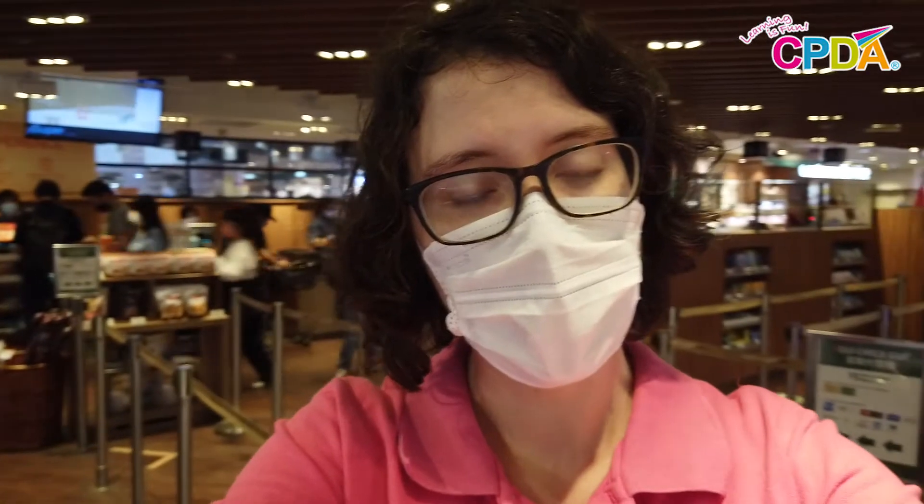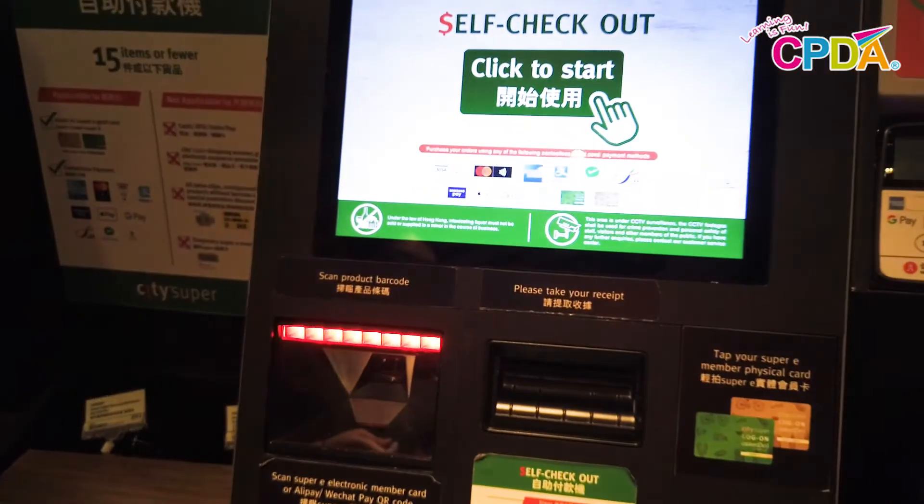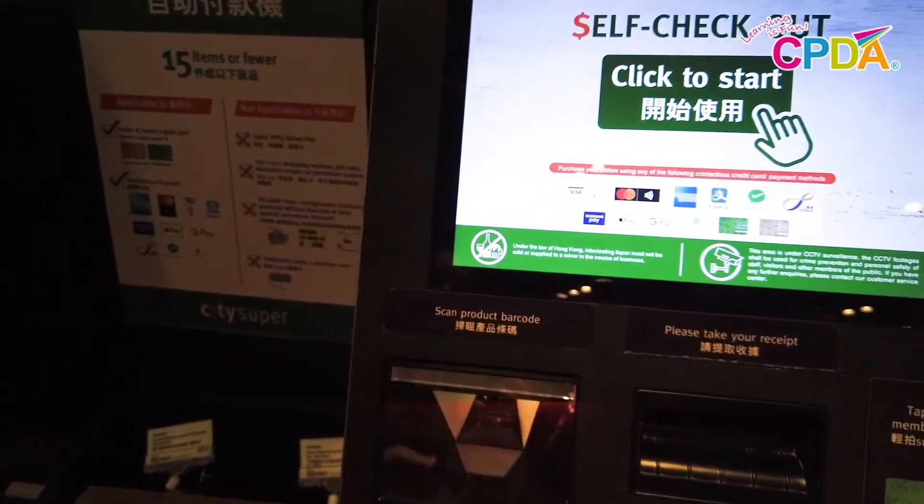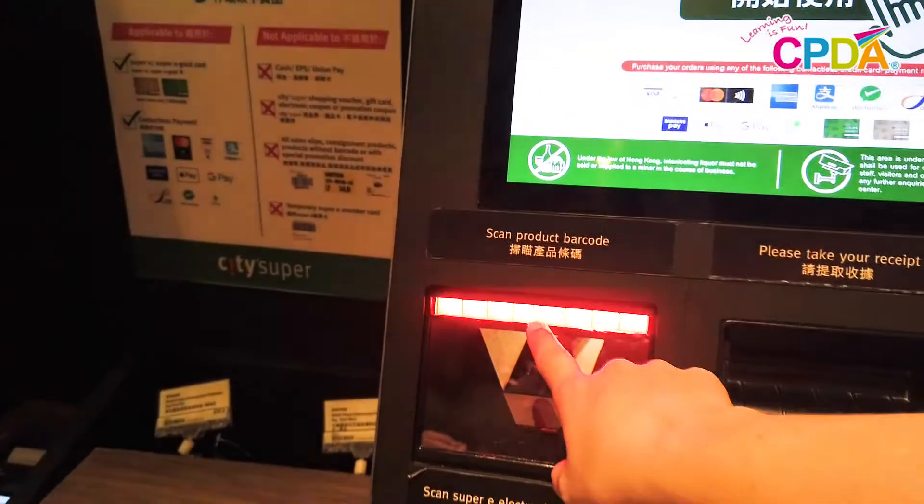Now that I have everything on my list I can go pay for my drinks. I can choose to line up at the checkout counter or at the self checkout. Today I'm going to choose the self checkout. I can scan my foods one by one by putting the barcode up against this red light right here.